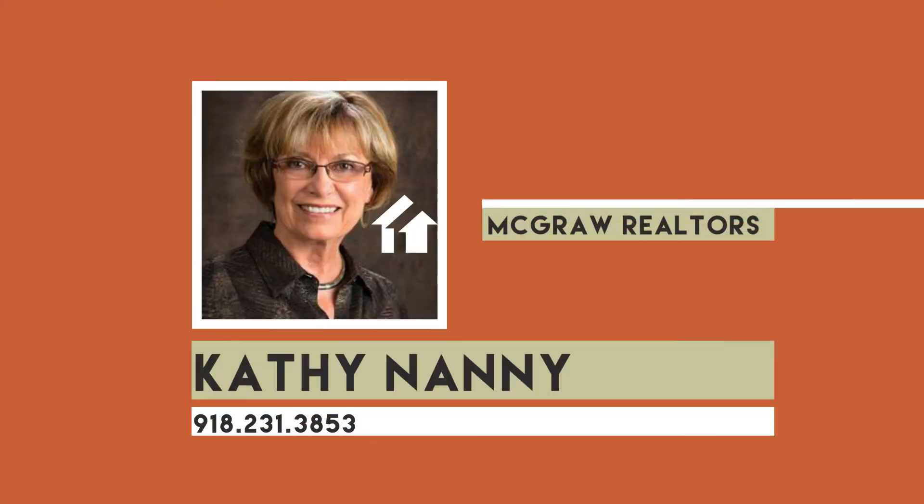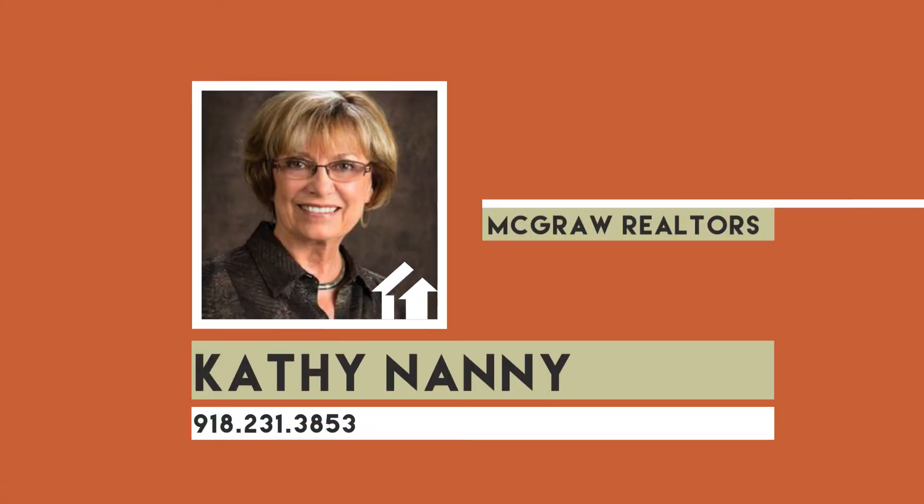Three bedrooms, two and a half baths, Jinx Schools. Call Kathy Nanny at 231-3853.